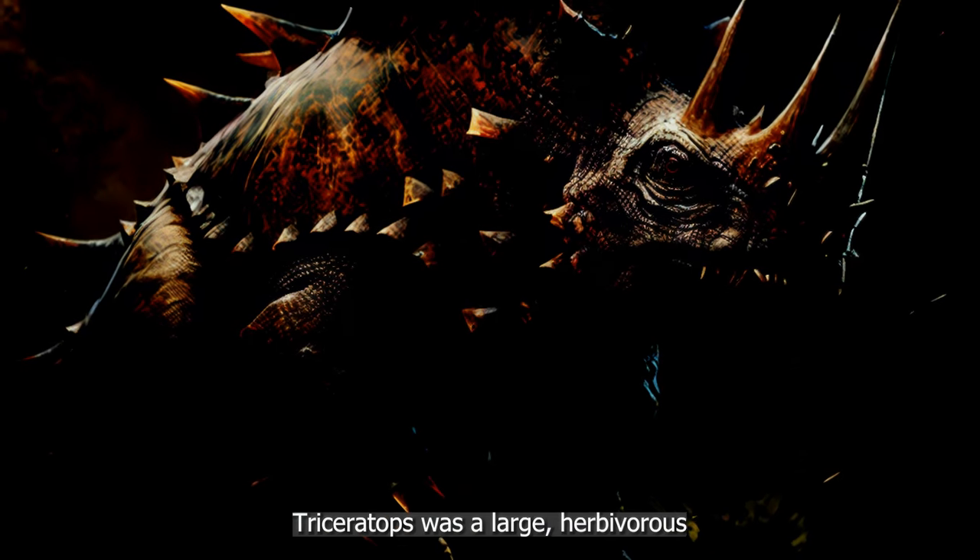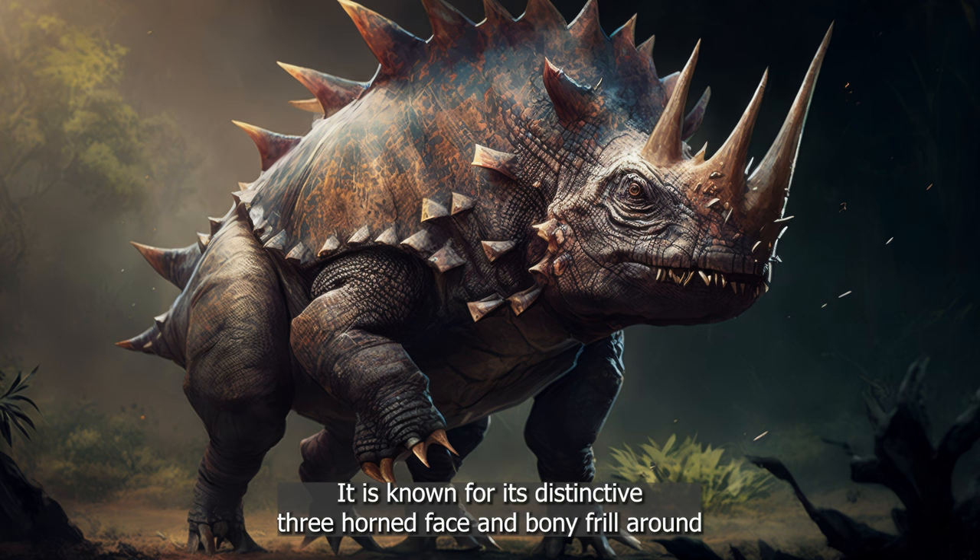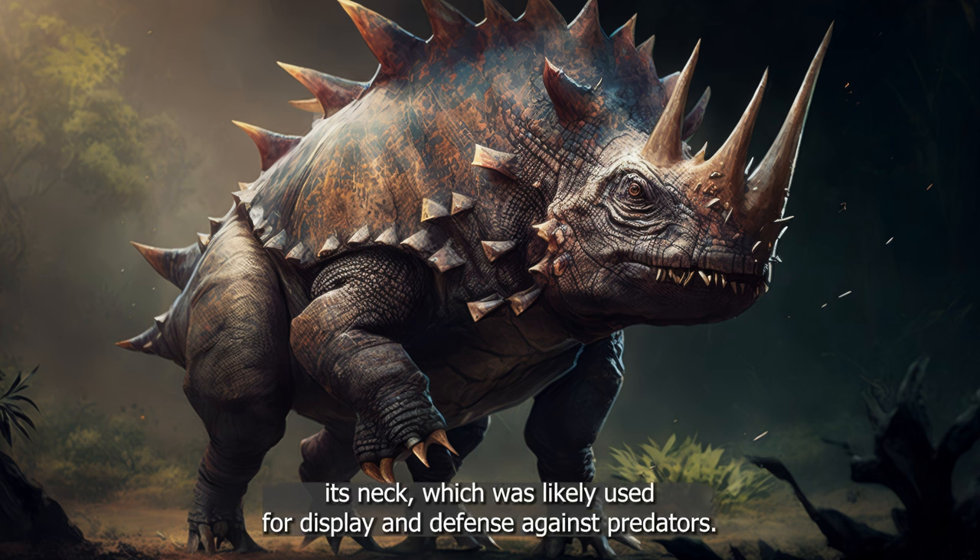Triceratops was a large, herbivorous dinosaur that lived during the late Cretaceous period. It is known for its distinctive three-horned face and bony frill around its neck, which was likely used for display and defense against predators.